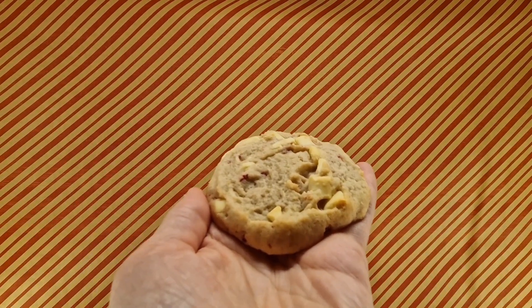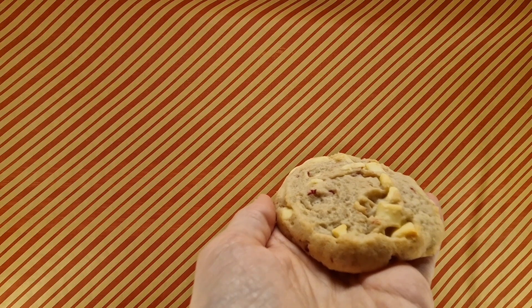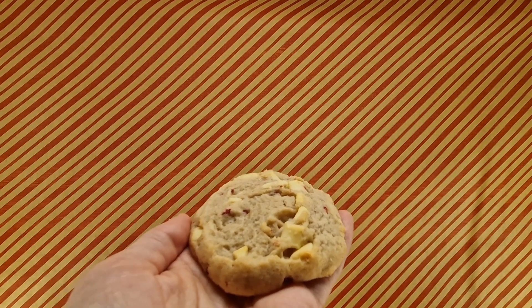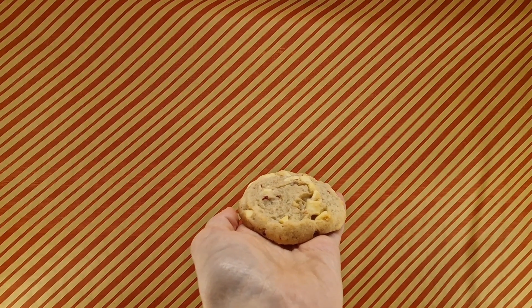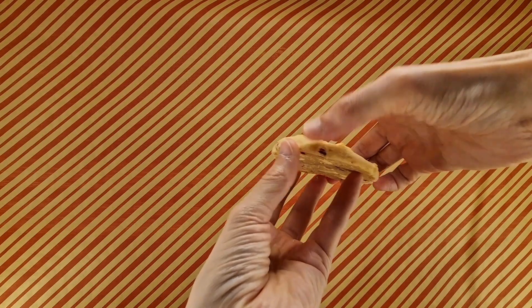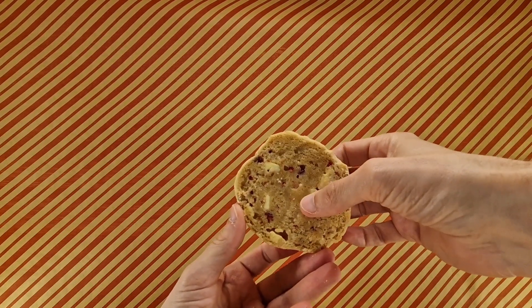Whilst you embrace that, I'm going to have a quick smell. Yeah, you can smell the fact that they're just cookie. You get a hint of possible white chocolatey raspberry going on, but we need to dive in. Looks like it's going to be a soft one.